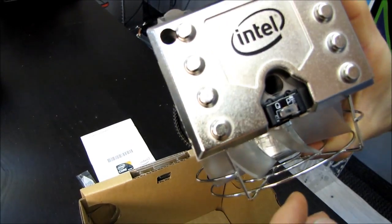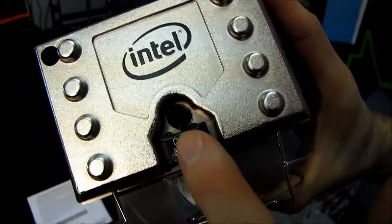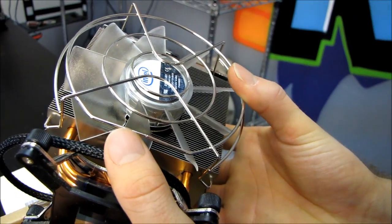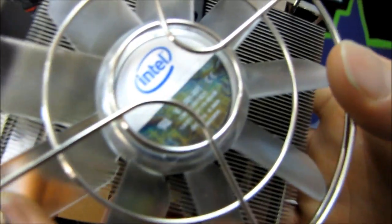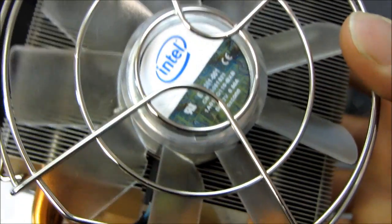Up at the top, you have an Intel logo, as well as a quiet mode and a performance mode for the fan. It is a 110mm fan — correct me if I'm wrong, but I think that's what the part number means. Either way, it is a high-performance fan. It actually spins up quite loud if you max it out, but if you put it in quiet mode you shouldn't really run into too many problems with that.